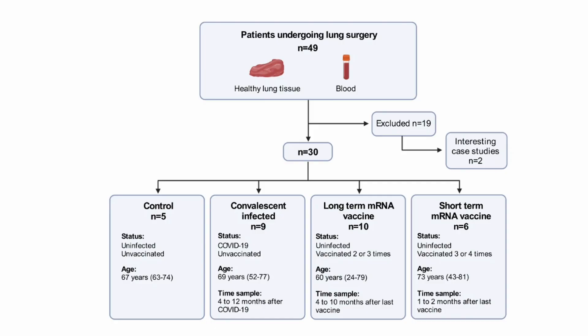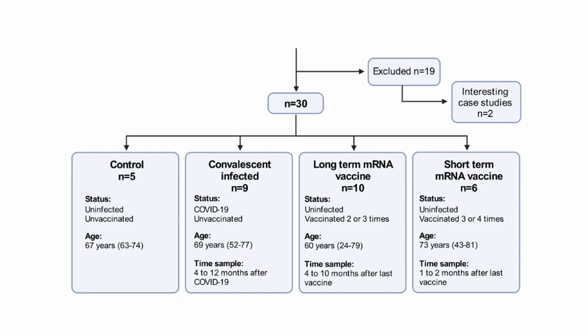49 healthy lung tissue and blood samples were collected from patients who underwent lung surgeries; 30 of the 49 were included in the main study. Patient samples were divided into four groups: convalescent infected (recovered, no mRNA vaccines), control (not infected and unvaccinated), short-term mRNA (one to two months after three or four doses), and long-term mRNA (four to ten months after two to three doses). The short-term mRNA group samples came from older patients, which makes sense as they were recommended for more and earlier booster doses.